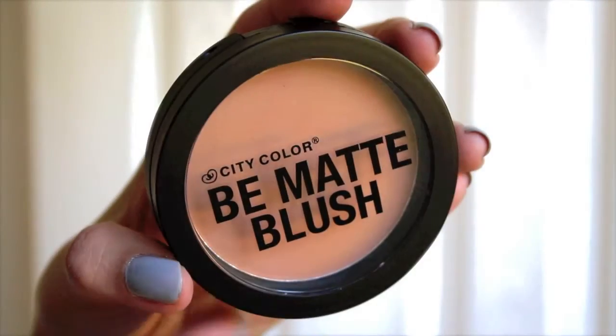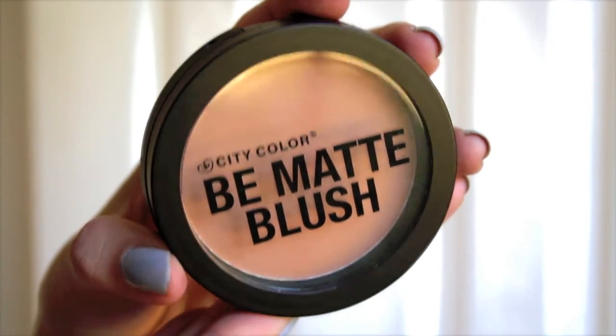But I found something really affordable from the drugstore — I believe it was under $10 — and it's from City Color Cosmetics. It's their be matte blush. Look how huge this thing is! It's in the shade toasted coconut, so it's pretty much the exact same color, except that it's matte.